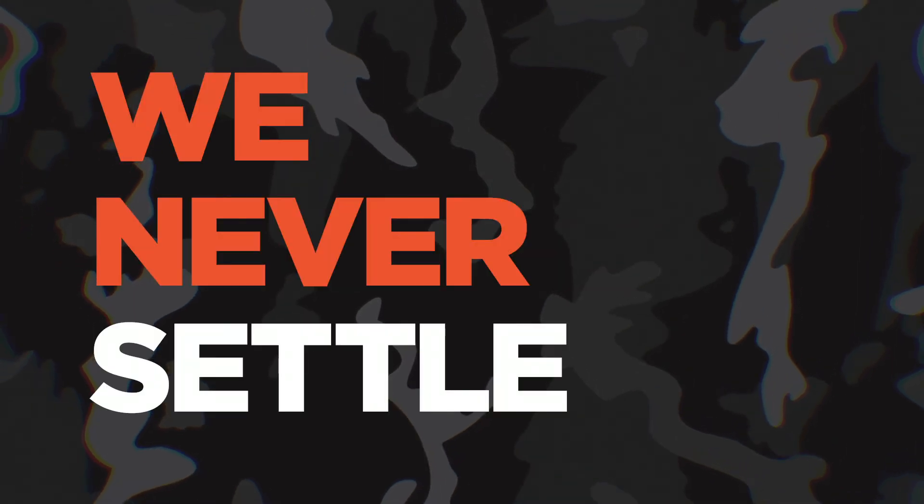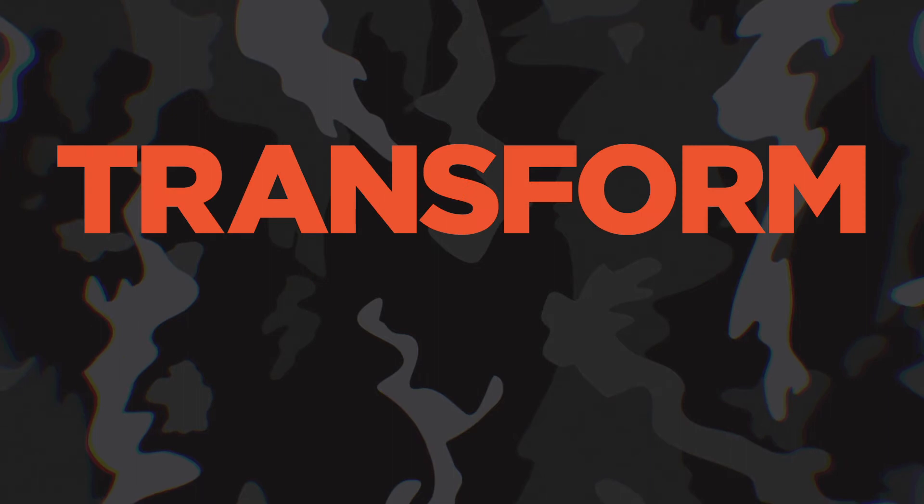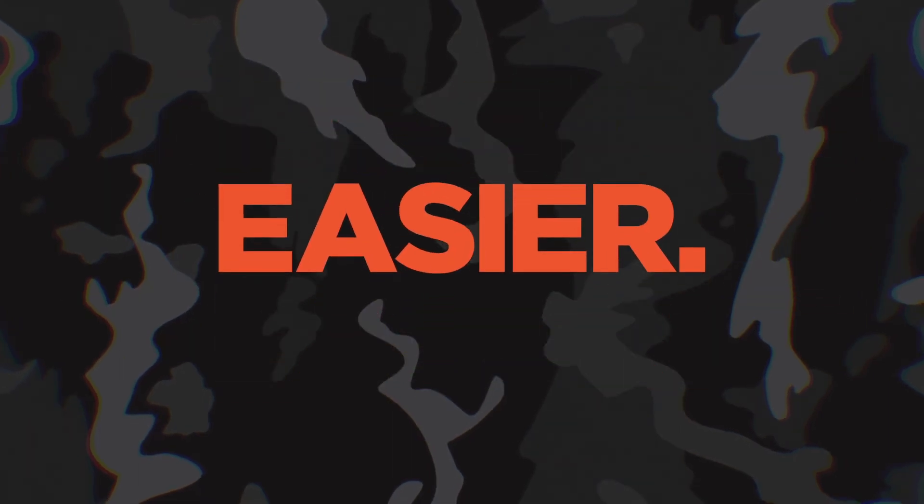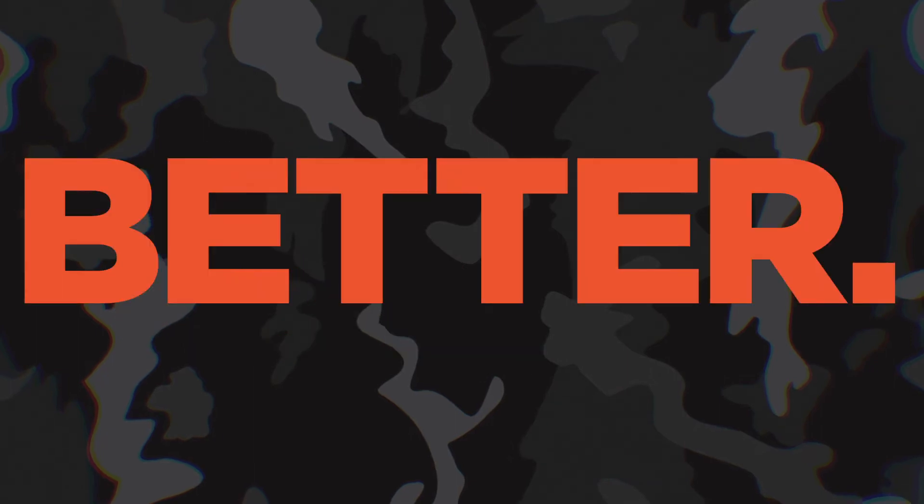We never settle. We dare to transform your work. Making it smarter, faster and easier. In a word, better.